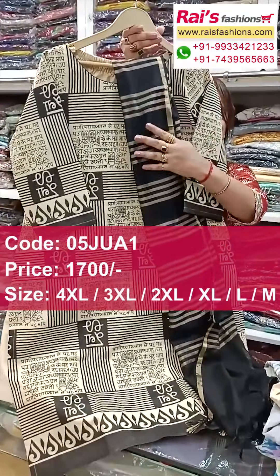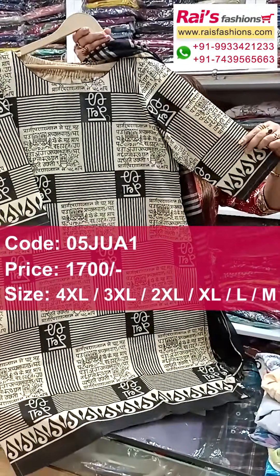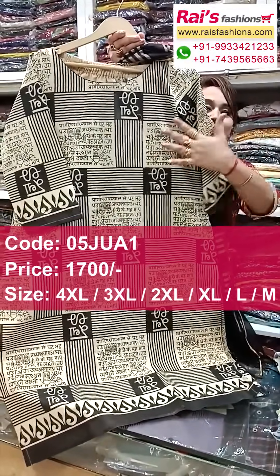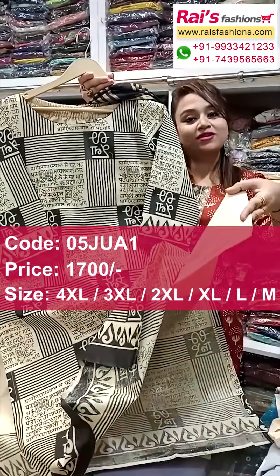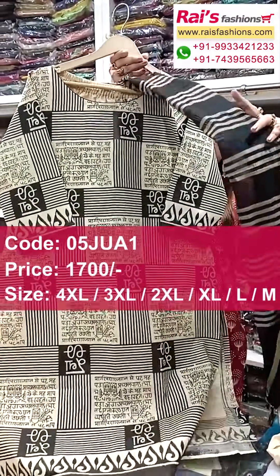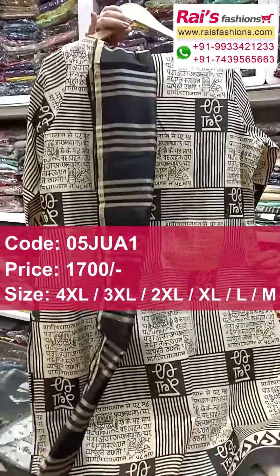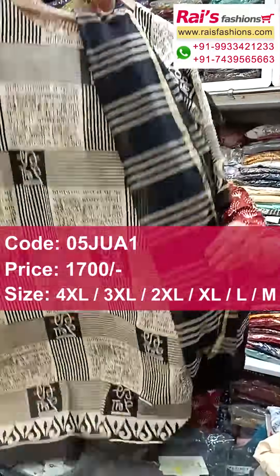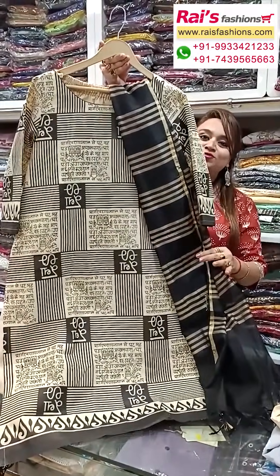This one is pure handloom material — handloom khadi — all over nice printed design, soft material, summer wear, long sleeves, all over printed. The bottom is straight band, also khadi handloom material. The dupatta is silk cutter material with stripes pattern design. This is the back portion and this is the front portion — suitable for summer wear and office wear, premium quality handloom material.